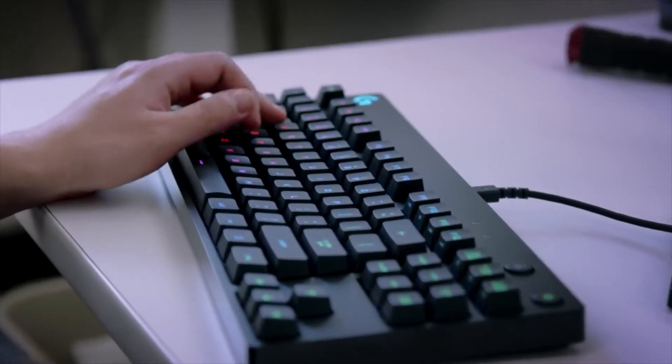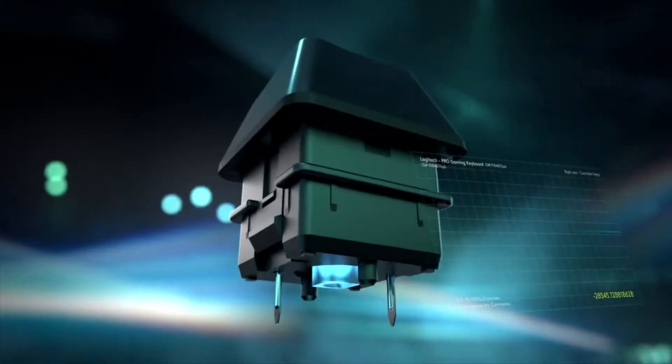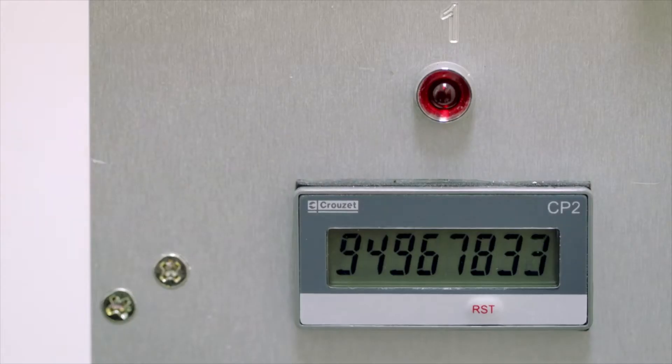We've gone with the Romer-G because it is more durable than the competitors, and they are also faster than standard mechanical switches. The standard switches have only one contact point, and on the Romer-G we have two contact points. We test Romer-G 13 times per second for two and a half months to achieve 70 million life.